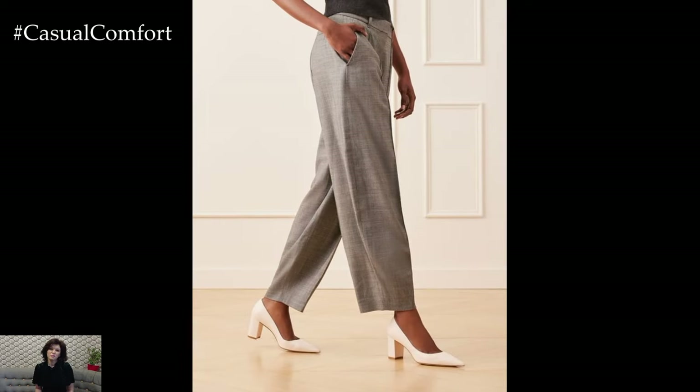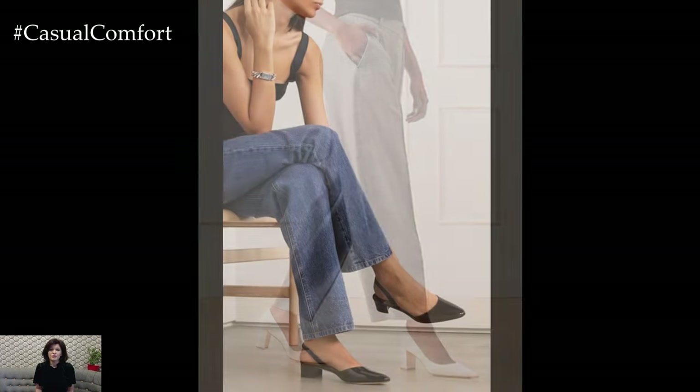Leather or suede finishes add a luxurious feel, and small details like a metallic buckle or a subtle bow can enhance the elegance of your shoes.